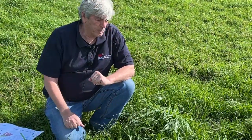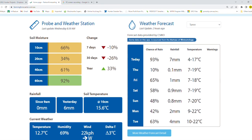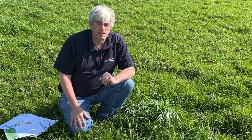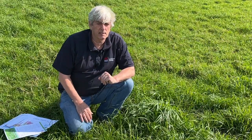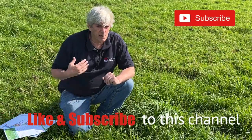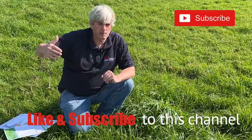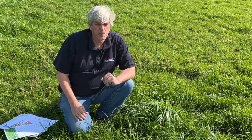At the moment the probes are saying there's 60 percent moisture in the profile. There is a chance of rain coming tonight and La Niña is predicted for the next three months, so we're quite optimistic that in the next 10 to 20 days we're going to get good responses to nitrogen applied, and that just gives confidence to keep applying it.